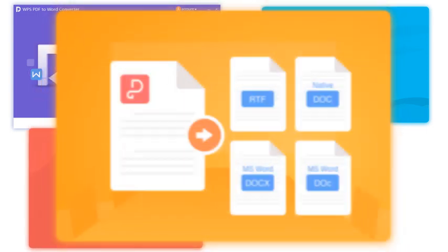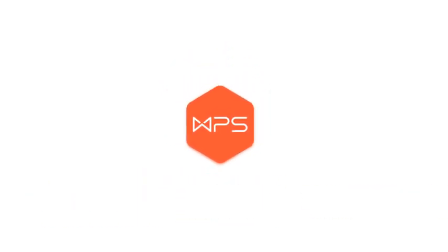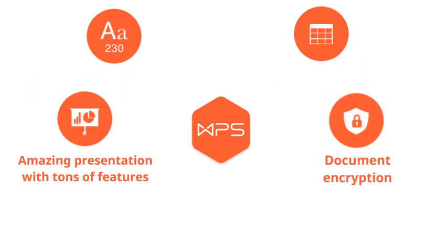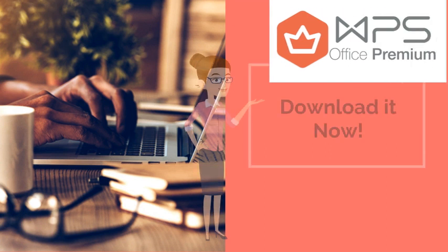Premium offers advanced tools for writing, spreadsheet, and presentation. It comes with lots of extras: spreadsheet with tons of formulas, macros and pivot tables, amazing presentations, document encryption, document collaboration, PDF support, tier 1 support, and multi-language — all exclusive on WPS Premium.